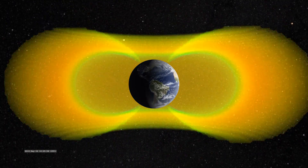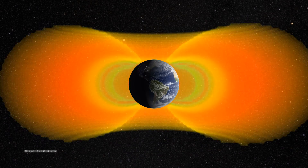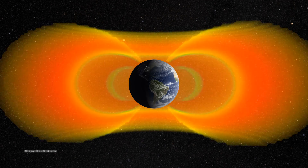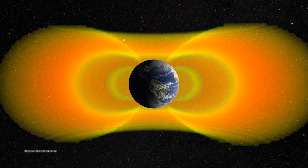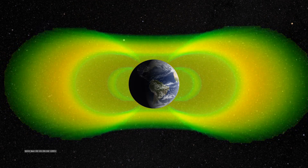The outer belt's intensity varies a lot with the solar wind. Back in 2012, the Van Allen Probes, just launched, observed a temporary third belt in between the inner and outer belts, and then a week later they observed a massive solar storm blast that blew away both those outer belts and just left the inner belt for a time.